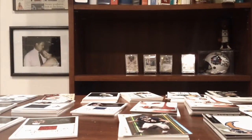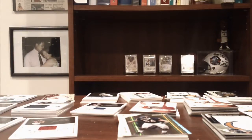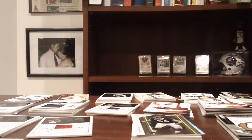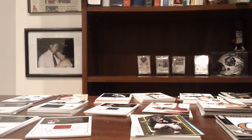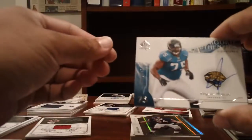Hey, what's up guys, this is a recap video of the break we did last night. It was a bunch of football products from 2009 all the way through 2011. Thanks everyone for getting in — it was fun. National Treasures was definitely the best out of the bunch.